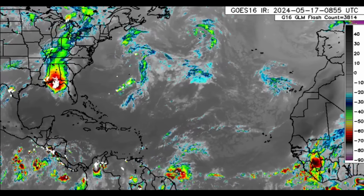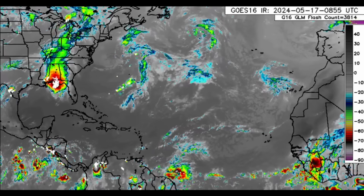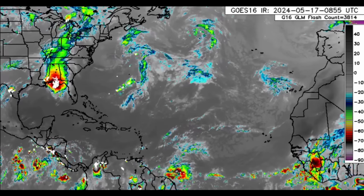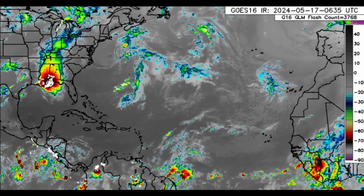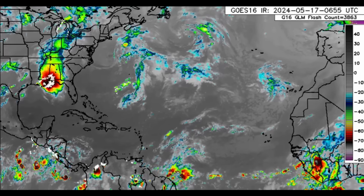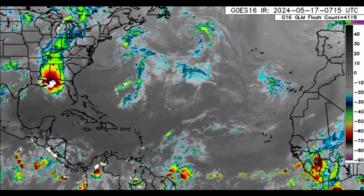Welcome to this update video. We're going to be taking a look at what is going on across the Atlantic and also the Eastern Pacific. The Eastern Pacific hurricane season has begun as of Wednesday the 15th, and there are two disturbances that may try to develop as we head into the next couple of days.